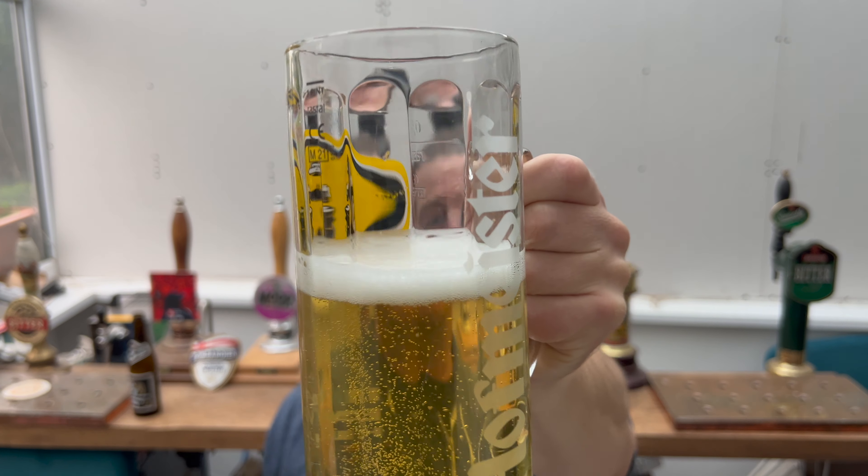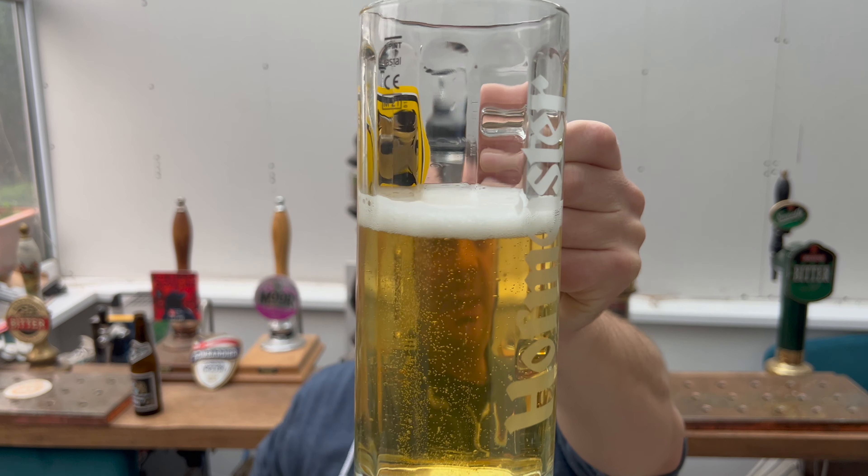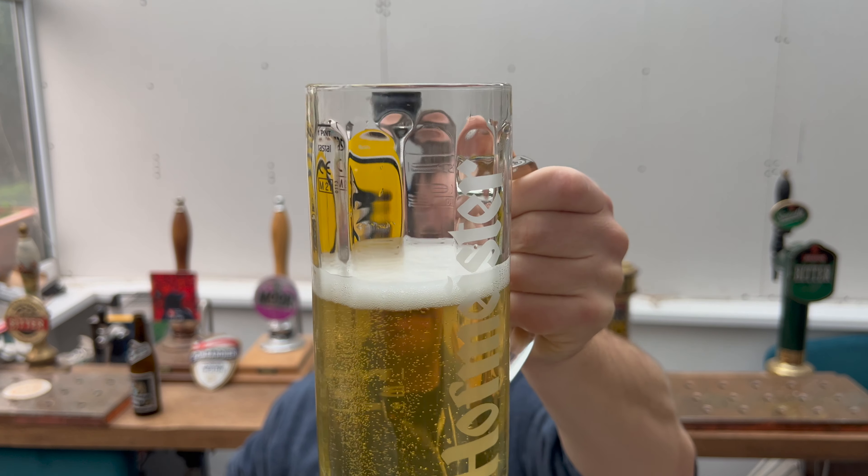So we've got a one finger white head on this beer, it's very straw coloured, lovely levels of carbonation.